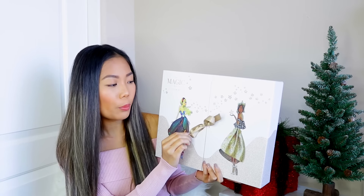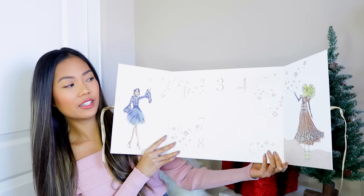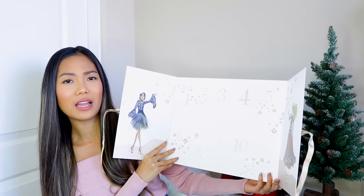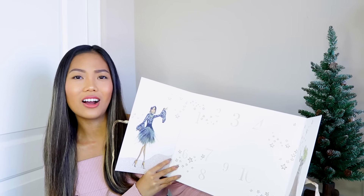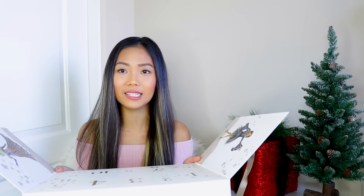So this is how it looks — there's a little bow, and when you open the box, you have this calendar thing. It goes until 12, so I believe you open this when there's 12 days of Christmas left. That's what I'm planning on doing — I'm going to open it when there's only 12 days until Christmas.